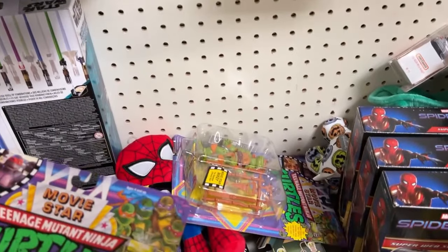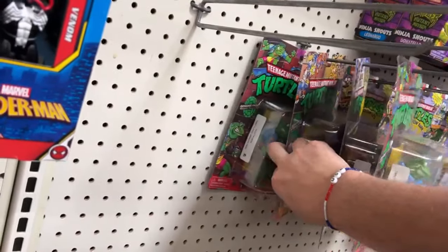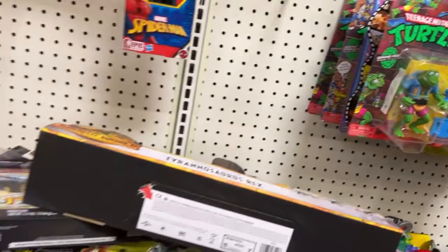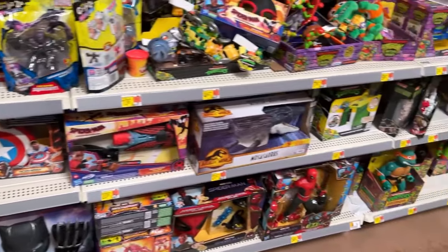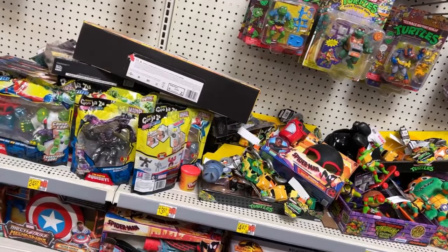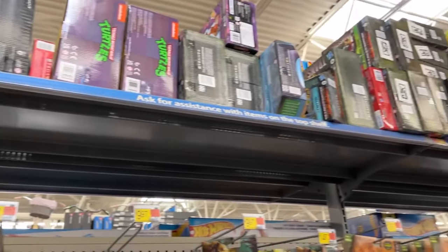Movie Turtles - Donatello and Mikey movie star. That might be the first time I've seen them here. There's Leo, they got Raf - they stocked all the Turtles. They only had Wingnut and Screw Loose, I had two of these last time. Mutant Mayhem, they've still got this - $23.97. Those Monster Mix things up there. The Falcon - Captain America Sam Wilson.